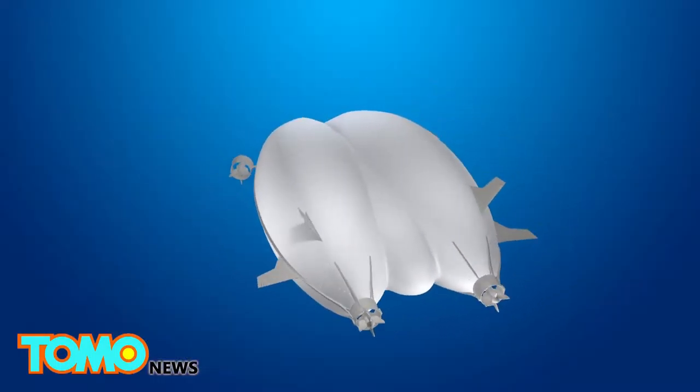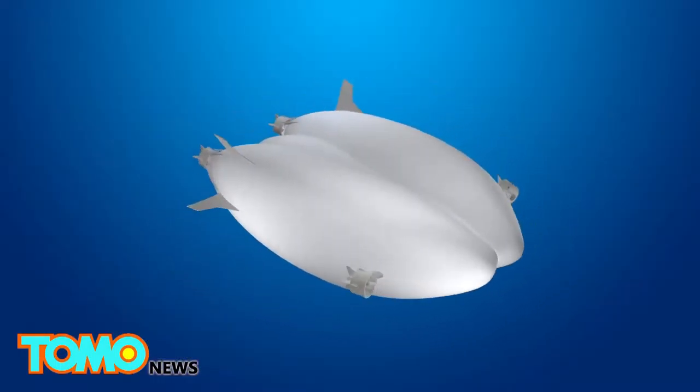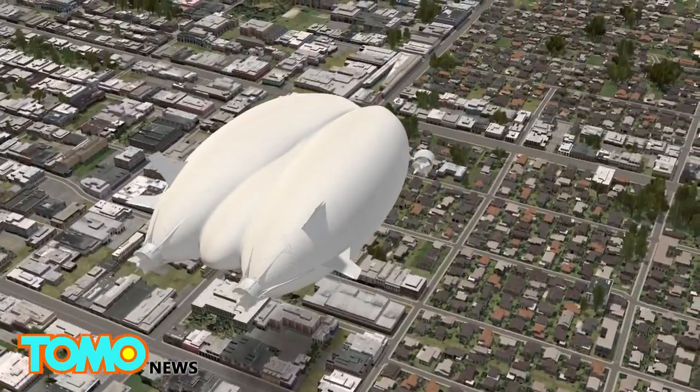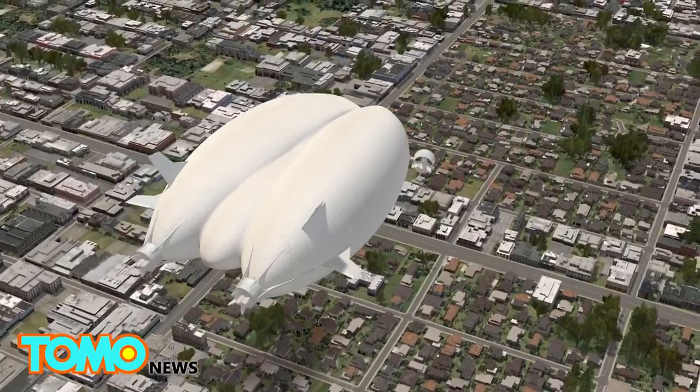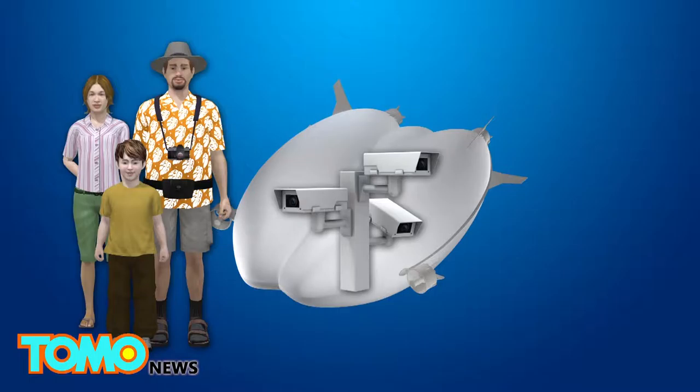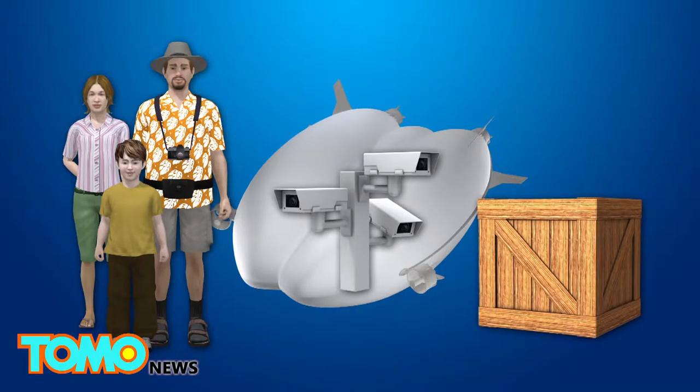Originally developed in partnership with Northrop Grumman for a now-defunct U.S. Army program, the Airlander 10 is now being billed as an aircraft capable of both commercial and military uses. It could potentially carry sightseers, surveillance equipment, or special cargo.